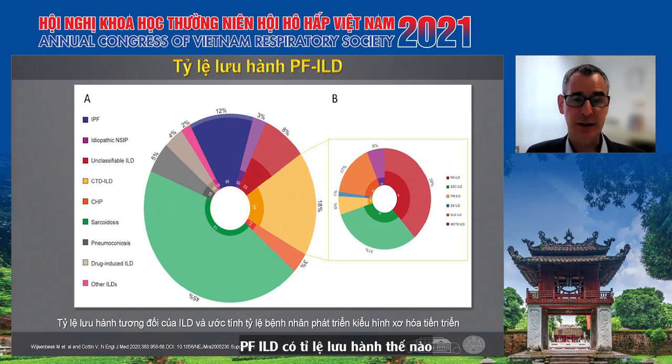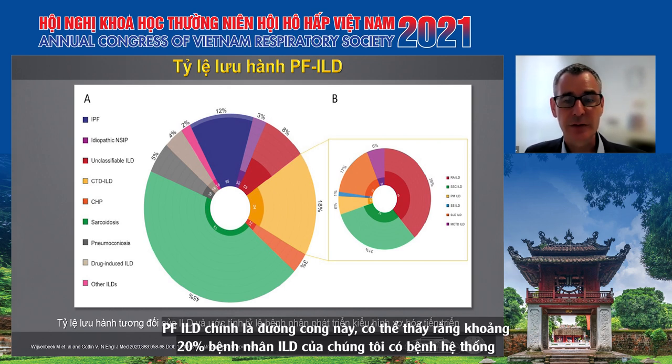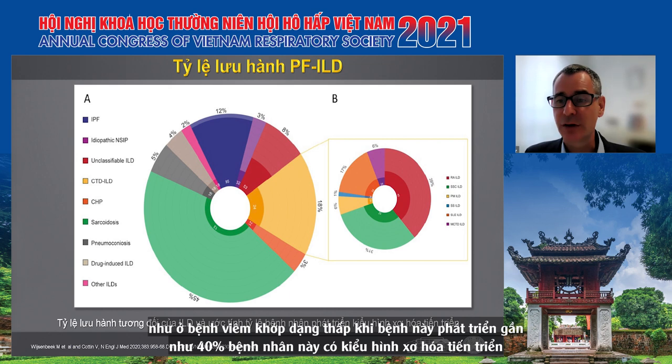How prevalent is PF-ILD? A nice review by Wuyts and Richeldi-Cottin shows the different ILDs and how often the PF-ILD phenotype occurs. About 20% of our patients with ILD suffer from systemic disease, and about 24% of these have a PF-ILD phenotype. This varies considerably between disease subtypes. For instance, in rheumatoid arthritis, once patients develop an interstitial lung disease, almost 40% have a progressive fibrosis phenotype.